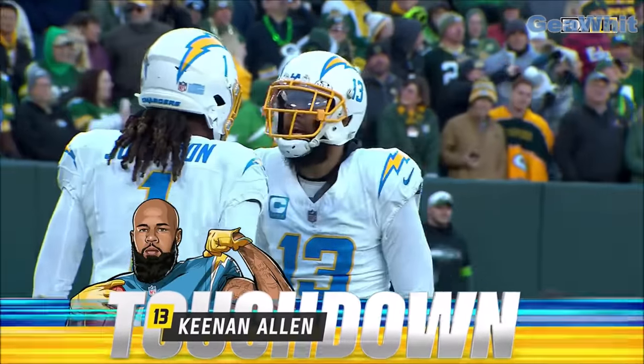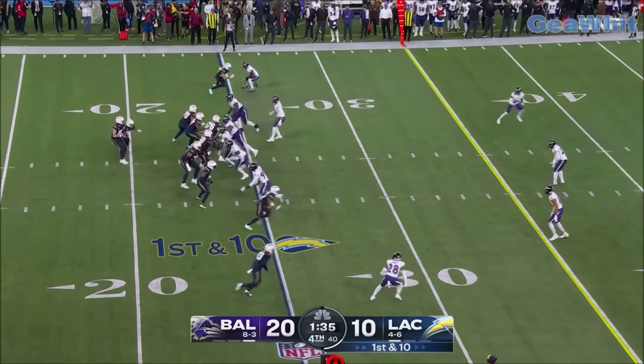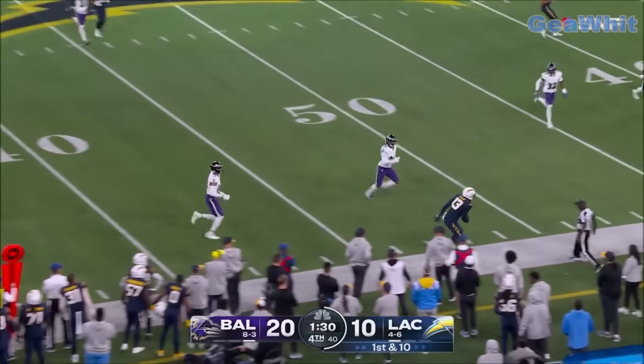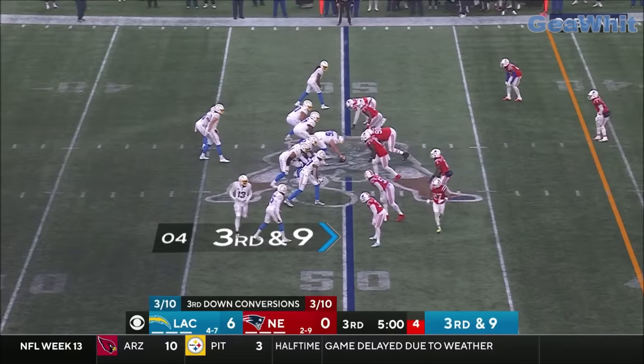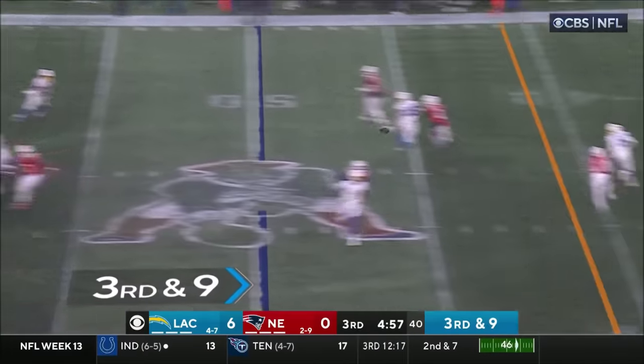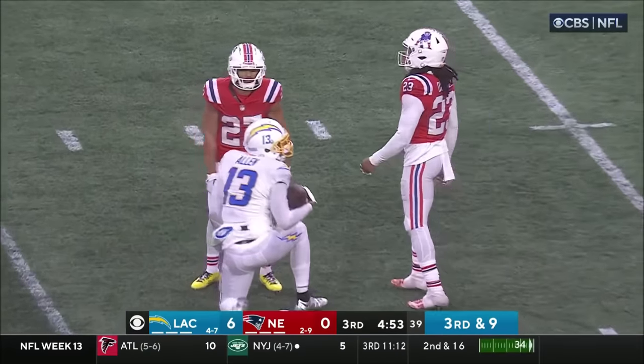Los Angeles — big play on third down by Zay Flowers makes it a 10-point game. Herbert has to go big and downfield — he does, Keenan Allen one more time. Herbert protected, fires, completes — Allen with a lunging catch.